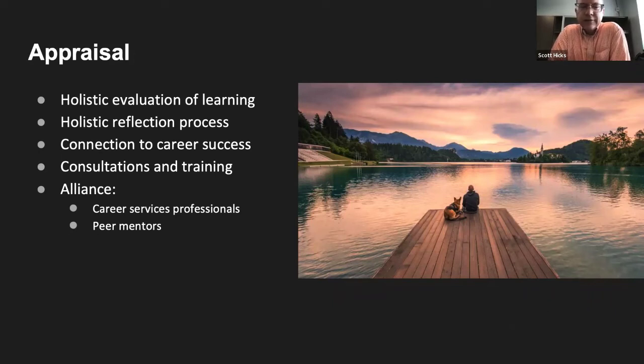The Appraisal stage is a holistic evaluation of learning, a holistic reflection process, a connection to career success, and consultations and training in alliance with other groups. Our research shows that appraisal helps students make strong career connections and build confidence, because when they look back over their work they see what they've succeeded at and accomplished. It allows them to think holistically about all they've learned, reflect on strengths and weaknesses, and think about next steps for their professional careers. In this step, students work outside of their classes in partnership with academic and career services professionals through consultations, group trainings, and on-demand resources.